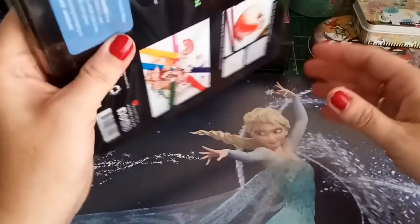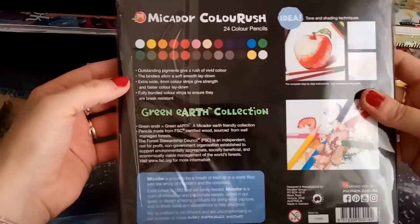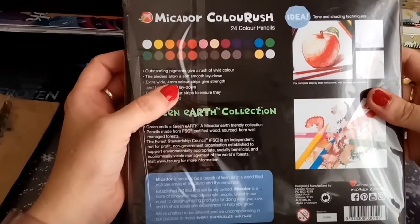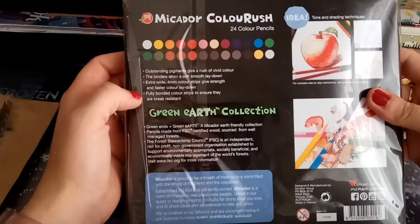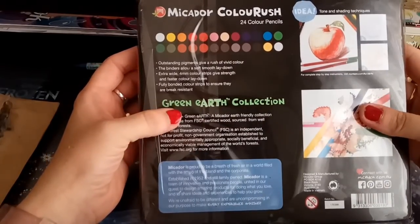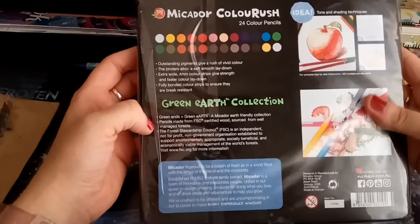It's a very beautiful thin box with a beautiful color range of 24 beautiful colors. Outstanding pigments give a rush of vivid color; the binders allow a soft, smooth lay down. Extra 4mm color strips give strength and faster color lay down; fully bonded color strips ensure they are break-resistant. There's also the Green Earth Collection — pencils made from FSC certified wood sourced from well-managed forests, which is also very amazing.